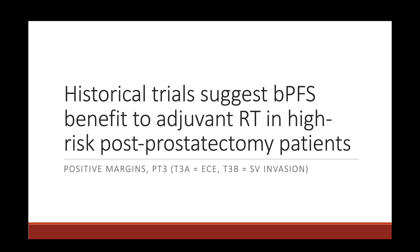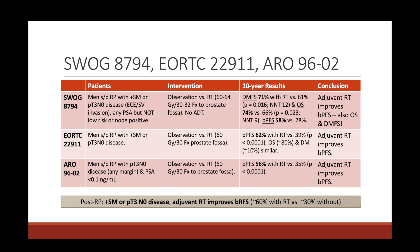Let's start by talking about those historical trials, and then discuss the more modern trials that support salvage radiation. SWOG 8794, EORTC 22911, and ARO 9602 are important historical studies. All three took patients who were status post-radical prostatectomy and either had a positive surgical margin or T3N0 disease — extracapsular extension or seminal vesicle invasion — which is the definition of pathologic T3 disease.